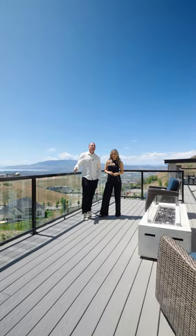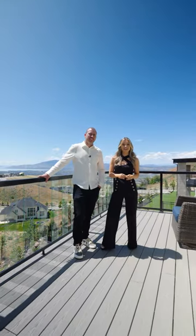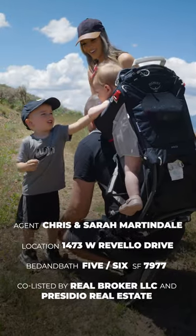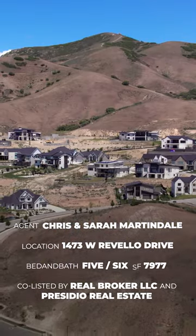Out back is one of the best parts of the home, with unobstructed views of Utah Lake and the Utah Valley. And out of the front door, you have access to the biking and hiking trails.